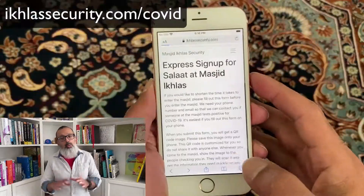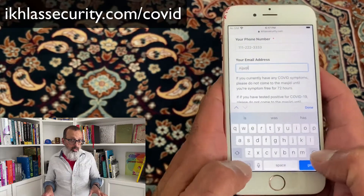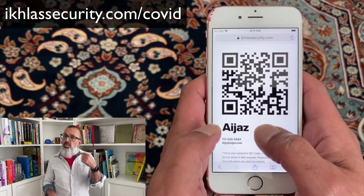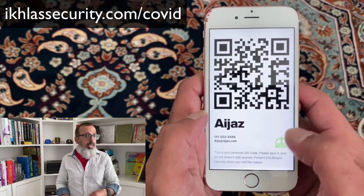So we want to speed up this process. What we've done is we've created a website. If you go to this website, you can enter your name, your phone number, and your email address. Just enter it one time and the website will give you a QR code. This is a special kind of image — save this image onto your phone. And when you come to the Masjid, just show us this QR code and we will scan it and get your information. That way, you can get processed a lot faster and you can go to the Salah a lot sooner.